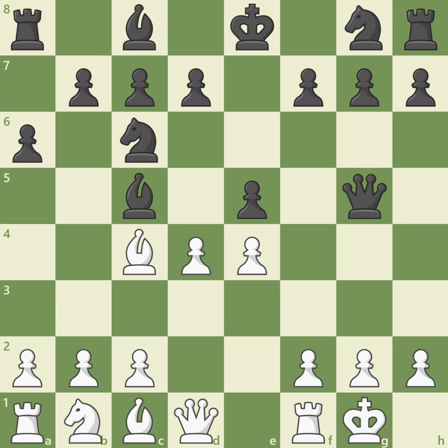The reason discovered attacks are so powerful is because you often get a free move with the piece you are moving. Your opponent must deal with the attack from the second piece and doesn't have time to handle both threats at once. In this case, black should move the queen and then white will be able to capture black's bishop on c5 and regain material.